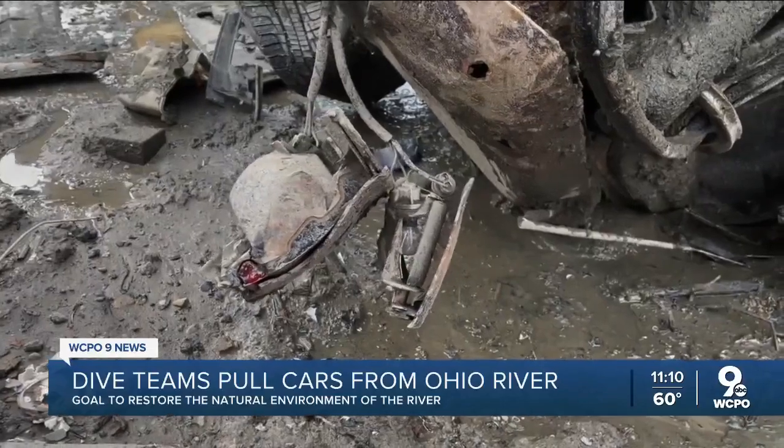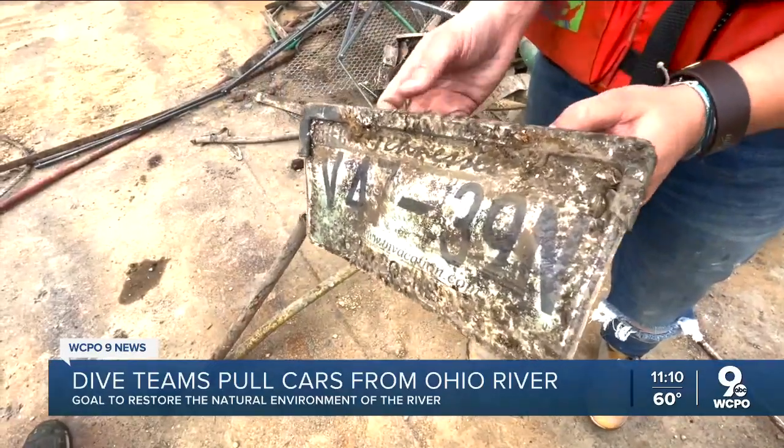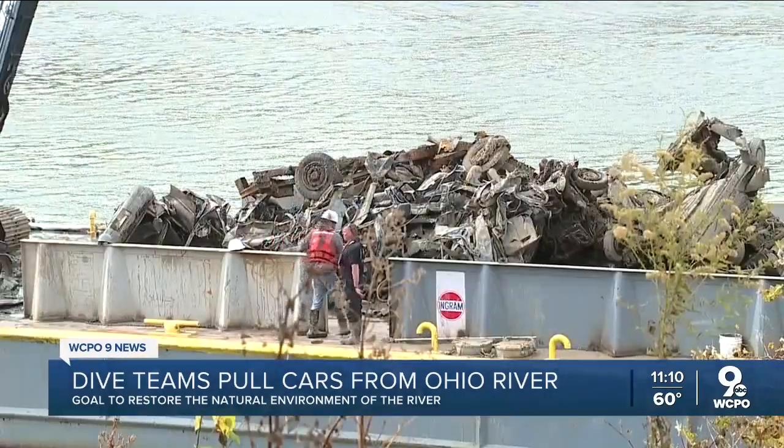Some of these cars have been here 30, 40, 50 years, and when they're in that water that long, they're very, very difficult to identify and find out why they were put there. That's when Cincinnati's investigative services unit can run the VIN numbers, look into the vehicles, and get a better view on the topside of the water.